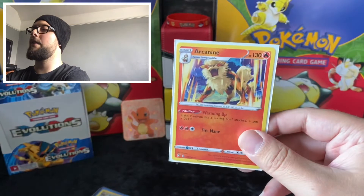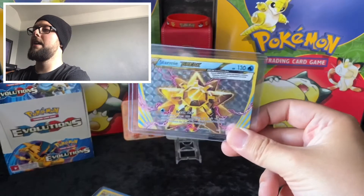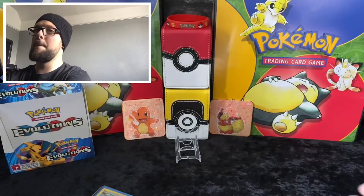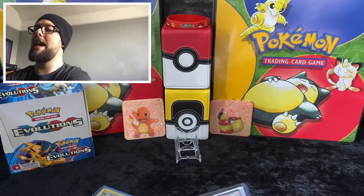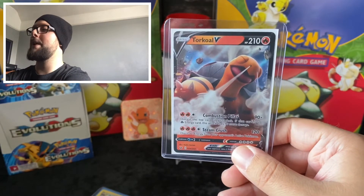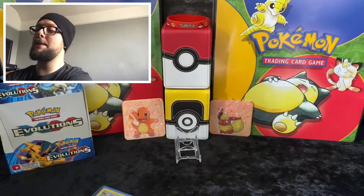We have an Arcanine from Rebel Clash, again mint condition. We have a Stoutland Break - a Break card in there, that one was pulled on the channel as well, so that is in mint condition. A Clefairy Holo from Evolutions, again in mint condition. And last but not least a Torchic V - this one I got from Pokerbeast, go check him out, he is brilliant on YouTube, I'll put a link below.